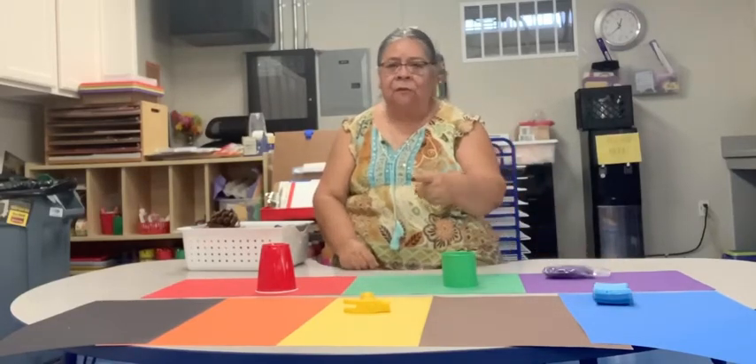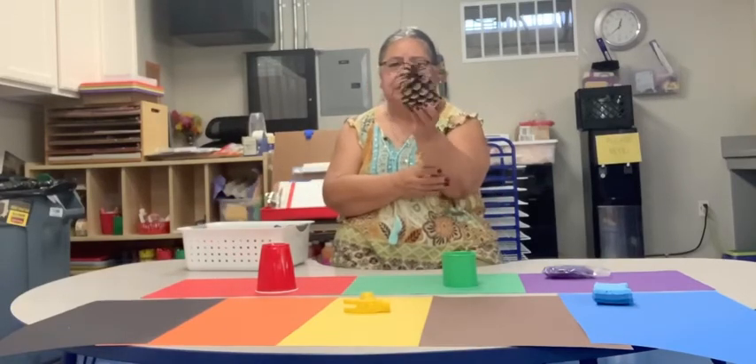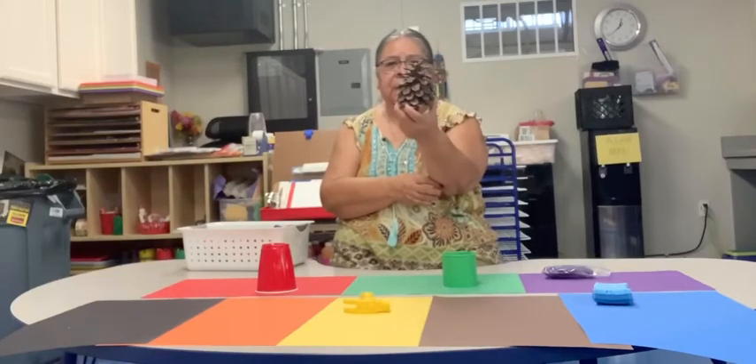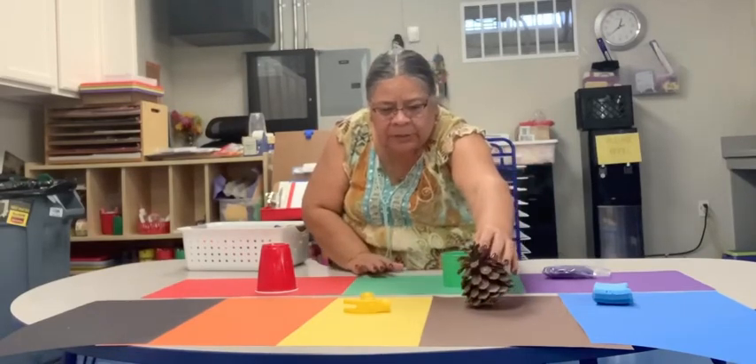So it looks like so far we have one of each. Do you know what this is? This is a pine cone. And it is what color? Brown. So we're gonna put this on the brown piece of paper.